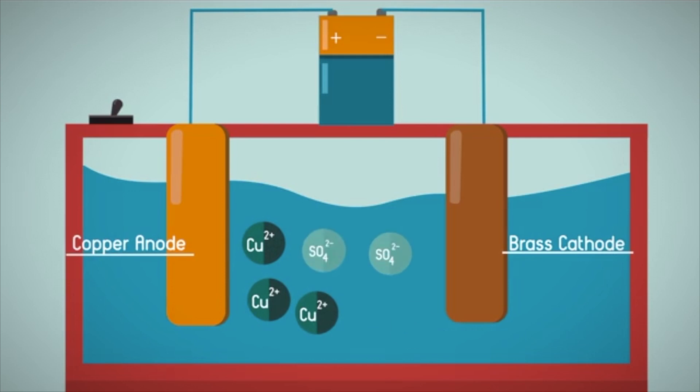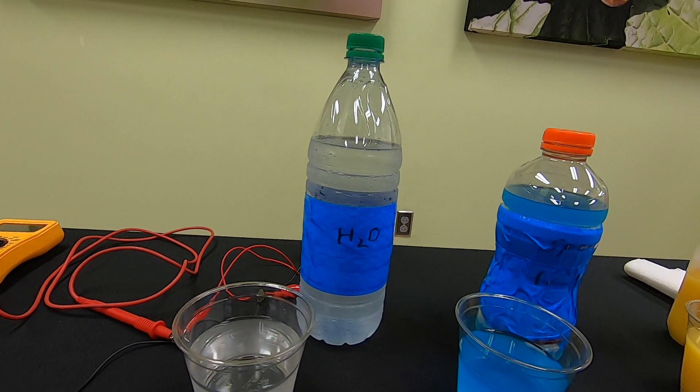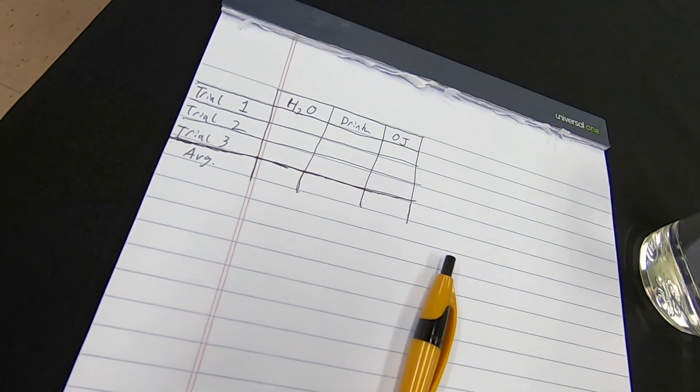Electrolytes dissociate into ions when in solution. These ions have the capacity to conduct electricity. We developed an experiment to test the concentration of electrolytes in several different post-workout beverages.